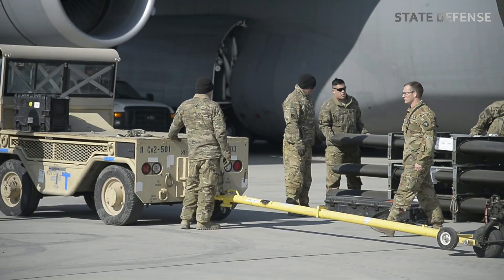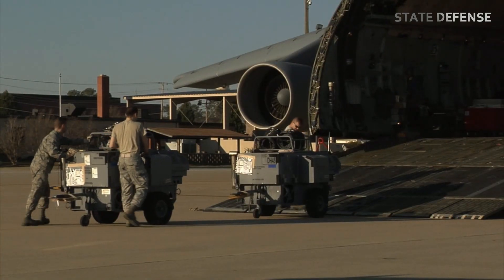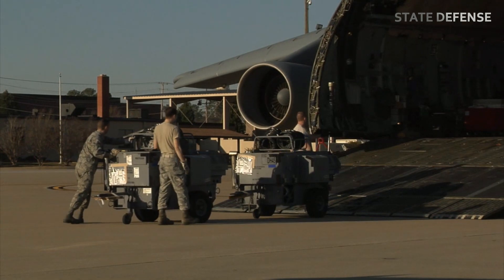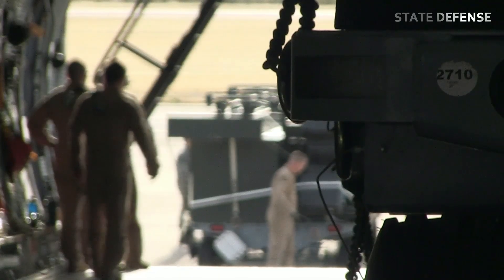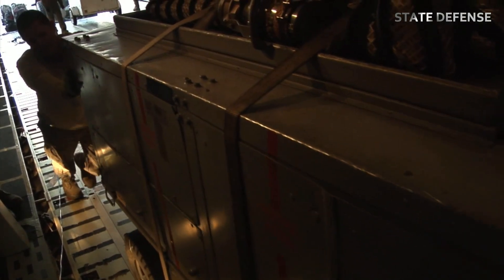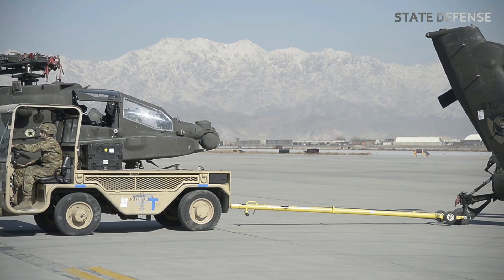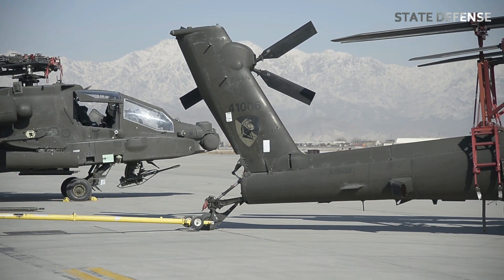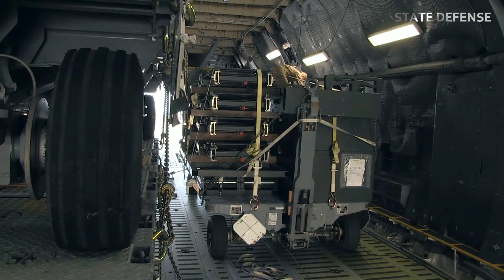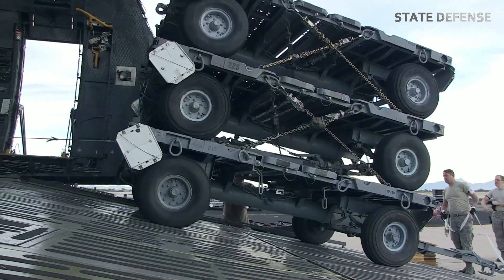These C5Cs are stationed at Travis AFB, California. One of the main features of the C5M is the cargo doors on the nose and tail of the aircraft that can be opened simultaneously, allowing ground crews to load and unload cargo from both sides at once. The full-length ramps on both sides allow large vehicles and bulky items to be transported in two rows, speeding up the transport process.